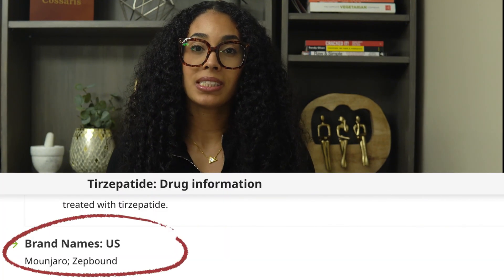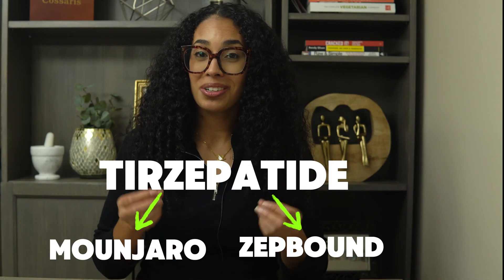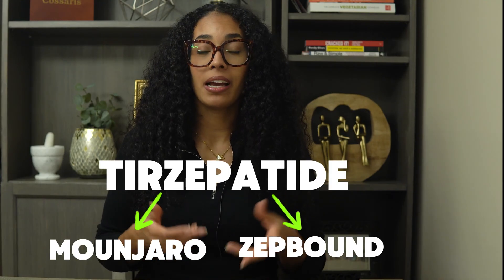The same thing goes for ZepBound. ZepBound contains the same active ingredient as Mounjaro, which is tirzepatide. They have the same ingredient and their doses are actually the same, yet they have different brand names. Essentially, Wegovy is the weight loss branded version of Ozempic, and ZepBound is the weight loss branded version of Mounjaro. Now let's get into how Wegovy and ZepBound are similar and different.